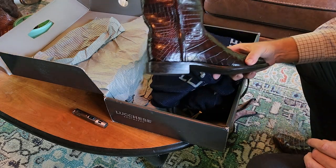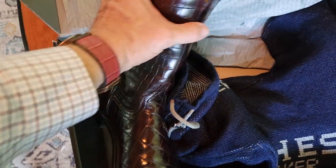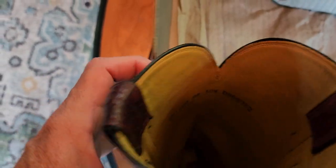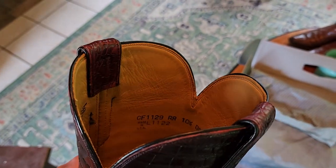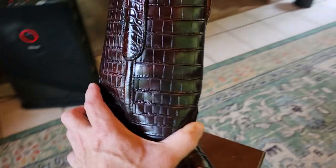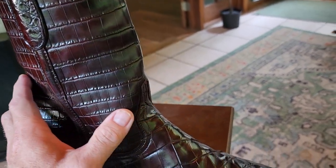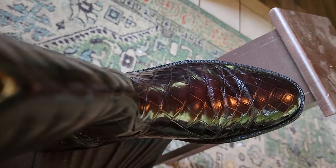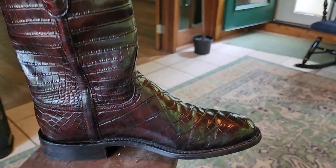On the inside it's marked GF 1129 — I believe L 1122 indicates November 2022 as the month and year made. Size 10.5D, a perfect fit. Just amazing. Really tight scale on the crocodile, and it's a bias cut — meaning set off to the side at an angle. Phenomenal looking boot.